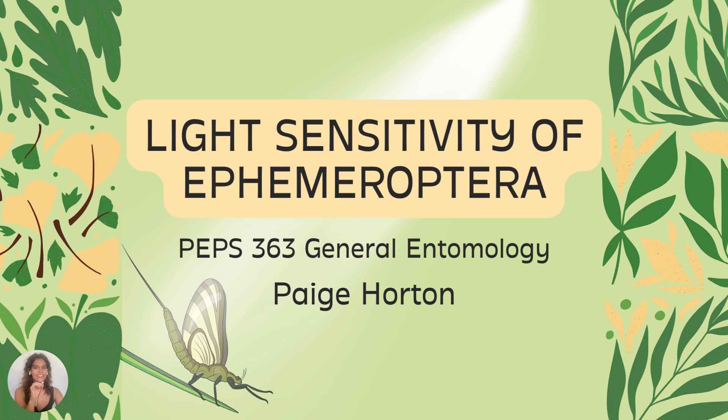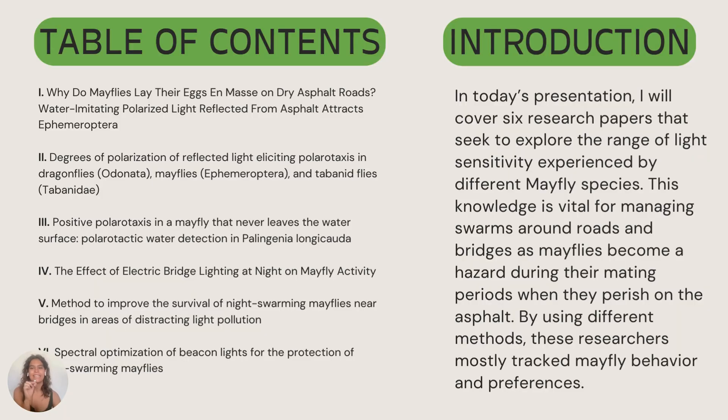Hi there! Today I will be covering the light sensitivity of Ephemeroptera, commonly known as mayflies. In my presentation I'll cover six research papers that seek to explore the range of light sensitivity experienced by different mayfly species. This knowledge is vital to managing swarms around roads and bridges, as mayflies become a hazard during their mating periods when they perish onto the asphalt. By using different methods, these researchers tracked mayfly behavior and preferences.